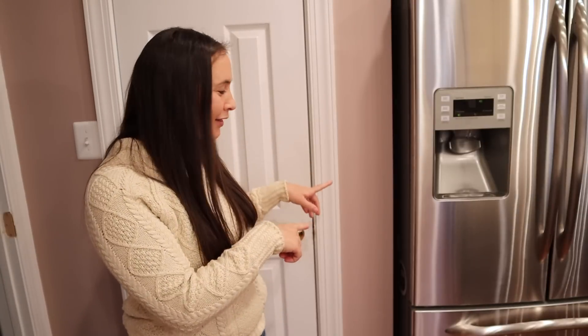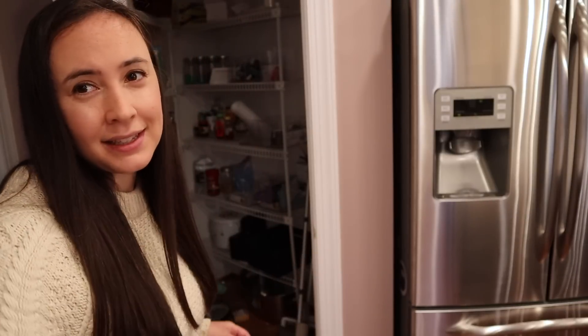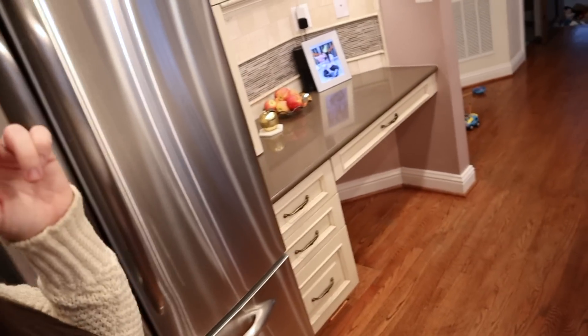Over here is my pantry. I'll show it to you guys, but I'm going to do a whole separate video on organizing it because it is a total disaster. Even though I bought all the Home Edit kitchen organization stuff, I haven't actually organized it yet. The refrigerator is also a big mess right now, but I'll probably include that in the same video.